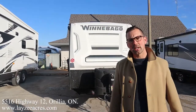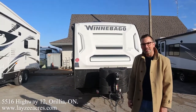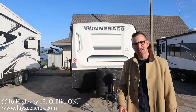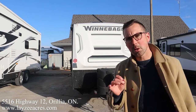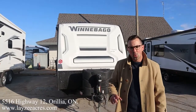Hey folks, I'm Josh from Lazy Acres. Thank you for tuning in — we are saving the world one trailer at a time. A little bit of a brisk day here today. We're going to take a look at a 2022 Winnebago Mini, model number 2225RL. It's a rear living room — super nimble on the road, only seven feet wide, 22 feet in length, about 4,600 pounds.